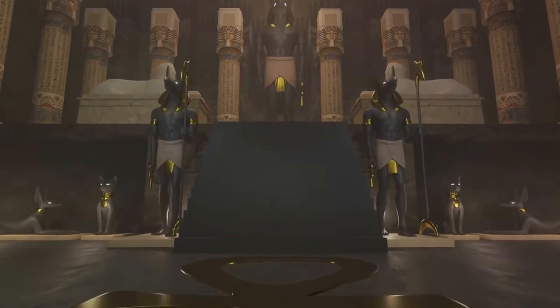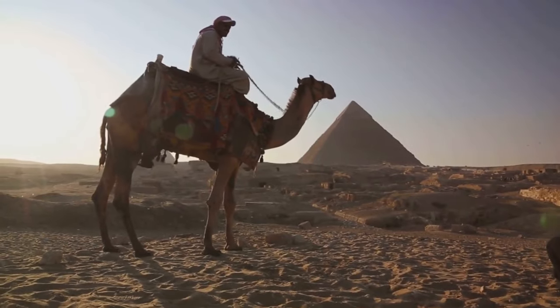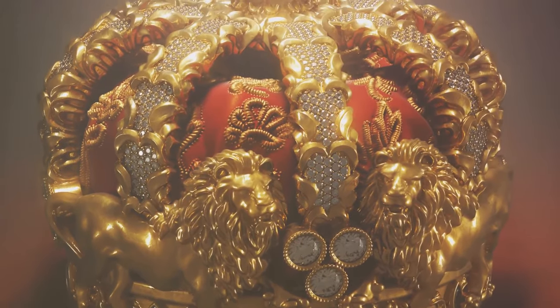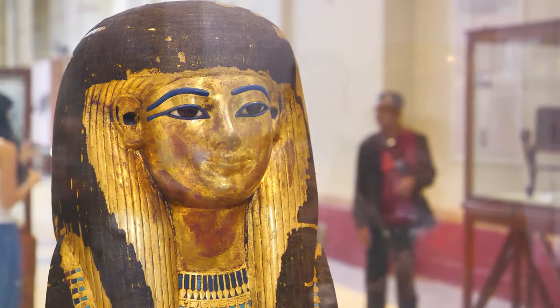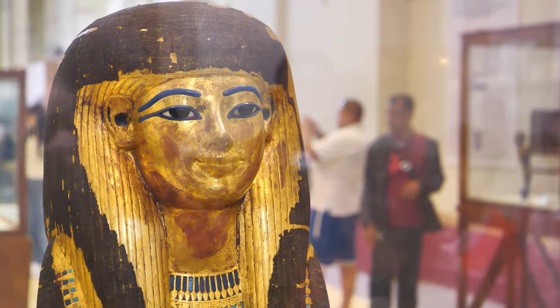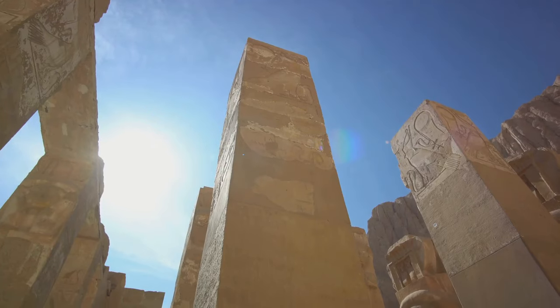The belief was that the pharaoh's spirit, or Ka, would continue to live and rule in the afterlife, and required all the trappings of earthly life. But the pyramids were not just tombs — they were also symbols of power. The size and complexity of a pyramid reflected the might and wealth of the pharaoh who commissioned it. The larger the pyramid, the more influential the pharaoh. The sheer magnitude of these structures was a testament to the pharaoh's ability to marshal vast resources and command immense labor forces. In the grand scheme of Egyptian culture, the pyramids also held religious significance. The Egyptians believed in a pantheon of gods and goddesses, and the pyramid was seen as a sort of stairway to the heavens, helping the pharaoh's soul ascend to join the gods. The pyramid's shape pointing upwards towards the sky symbolized this divine ascent.